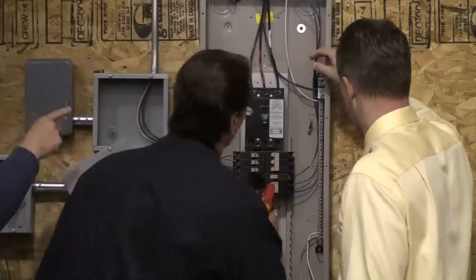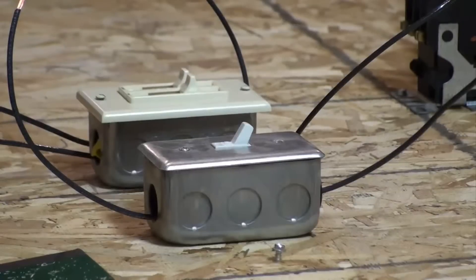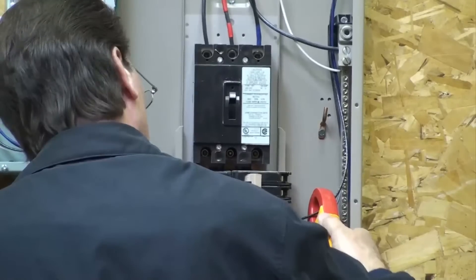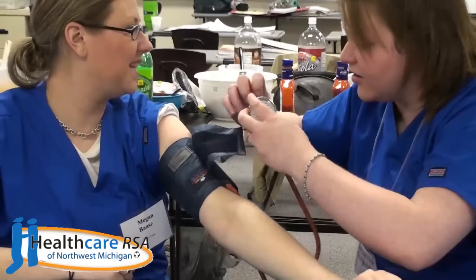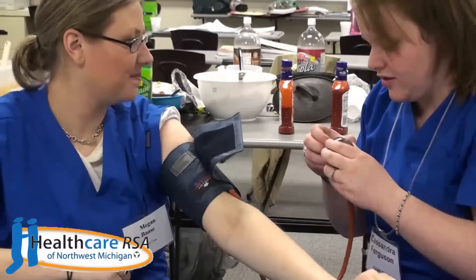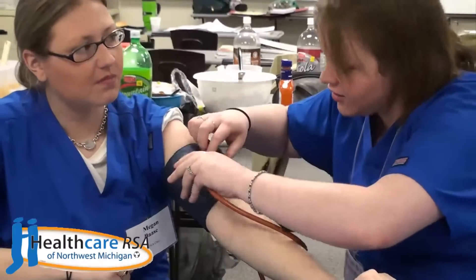Traditionally, apprenticeships have been associated with jobs like electricians or plumbers. But now there's a new way for people to use apprenticeships to pursue a career in healthcare. It's called the Certified Nurse Aid Apprenticeship.